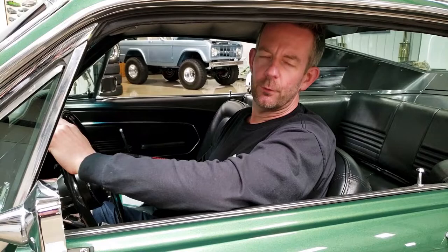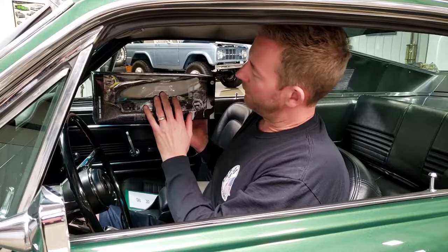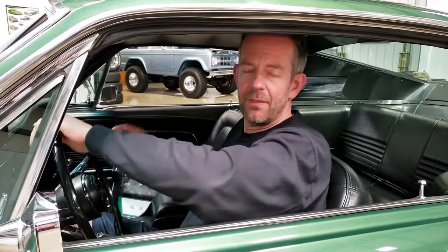This particular vehicle is a really, really close example to the famous Bullitt movie car which was driven by Steve McQueen. We actually have this 1/18th die-cast vintage model of the Bullitt Mustang with Steve McQueen as the driver that we're including with the vehicle. It's never been opened and is in pristine condition, so that comes with this vehicle as well.